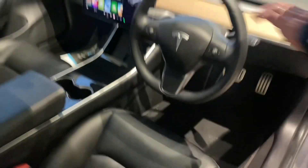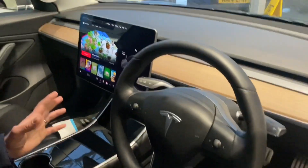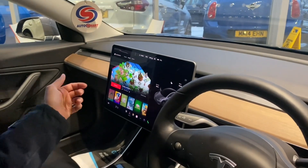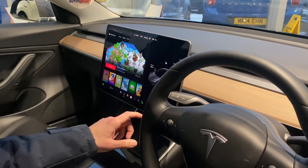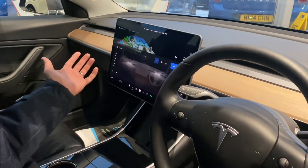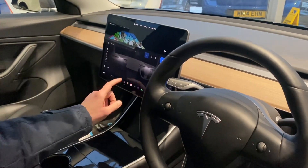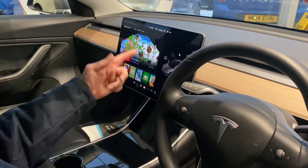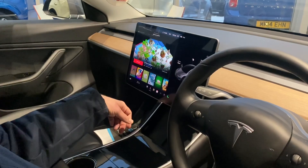The main thing about the Tesla is that it all centres around this huge touchscreen. On here you've got sat nav, Bluetooth for your phone, and all those features you'd usually expect. You've got all your different options — you can arrange how your fans are directed, and you can adjust the steering height. If you're bored and you're stuck in a car park waiting to get on your charger, you've also got games in here.